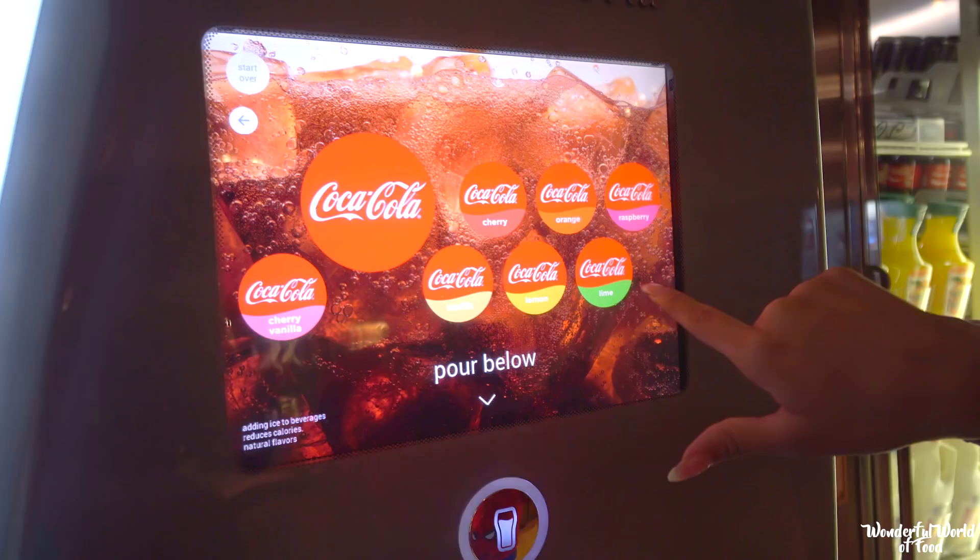You can choose whatever you want — Coke, cherry Coke, cherry lemon... actually it says Coke lemon. I got too excited.